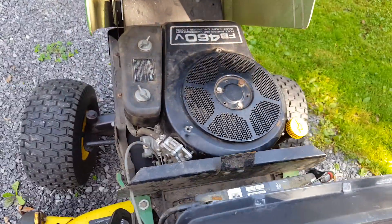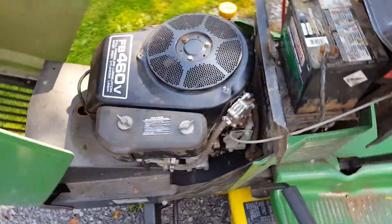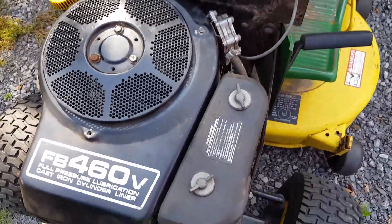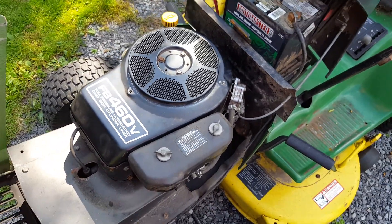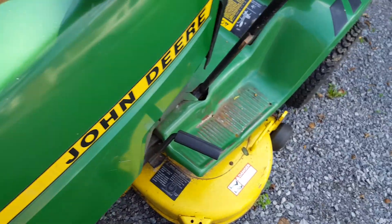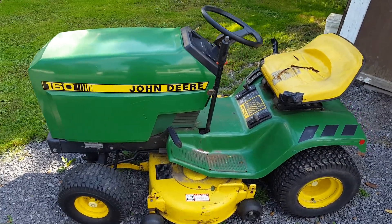It's in much better shape than you'd expect. The engine model is the FB460V Kawasaki. Well, there it is — the 1986 John Deere 160.